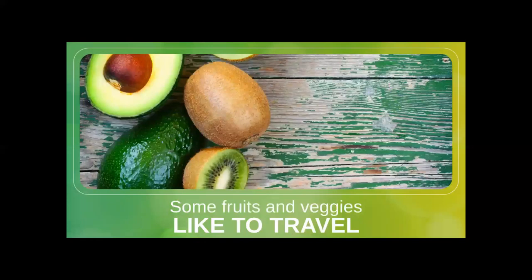Some fruits and vegetables are more temperamental and prefer to be stored on the counter until they're ripe and then moved to the fridge to stay ripe. These include apricots, avocados, kiwi, mangoes, melons, nectarines, papayas, peaches, pears, pineapples, and plums.